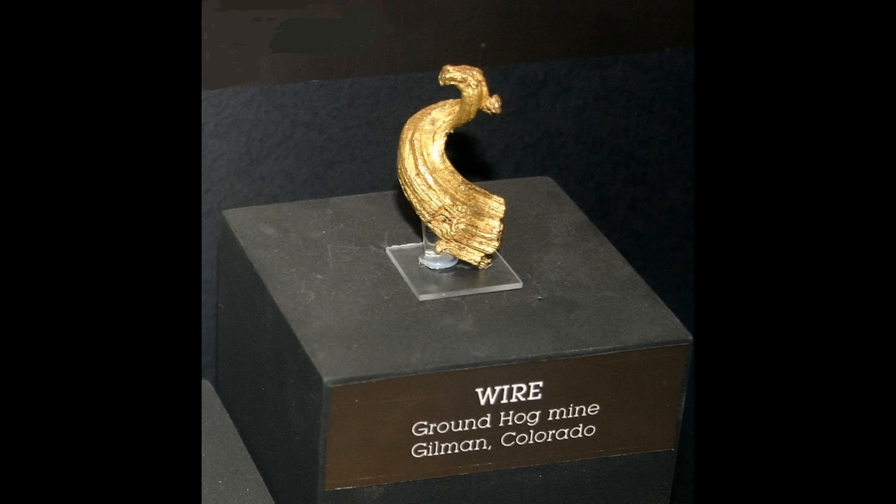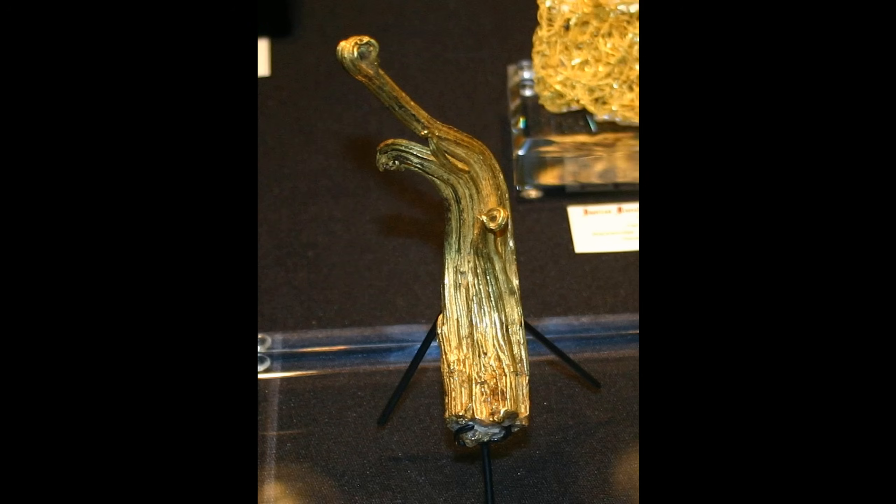Perhaps one of the most valuable forms of crystalline gold is this very specialized wire form where, instead of growing as single wires, you get basically a bundle of wires growing together, and they often twist like this — which gives the name to this form of crystalline gold, which is called ram's horn. A lot of ram's horn specimens came from the old Gilman mining district in Colorado. This is actually a much more common crystal pattern for the growth of natural silver, but for gold it's very rare and these are incredibly highly prized. They often sell for prices in the range of 30 to 50 times, and maybe even more, the value of the bullion in the gold.